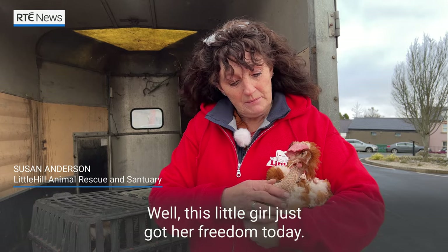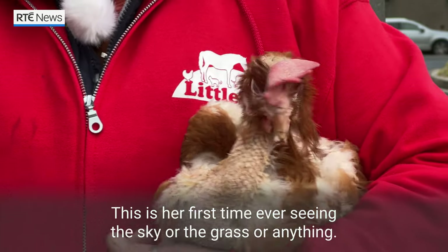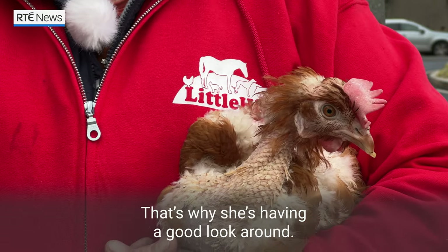Well, this little girl has got her freedom today. This is her first time ever seeing the sky or the grass or anything — that's why she's having a good look around.